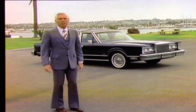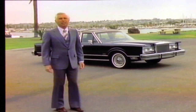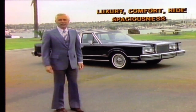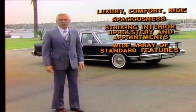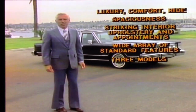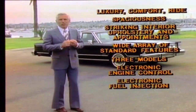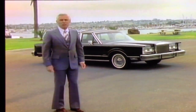These, then, are the elements worth your careful consideration for making the Lincoln Town Car your next automobile: uncompromising luxury, comfort, and ride; traditional luxury car spaciousness; striking interior upholstery and appointments; a wide array of standard features; three models from which to choose; and technological advances in electronic engine control, electronic fuel injection, and automatic overdrive transmission — which equate to excellent fuel economy in a spacious luxury automobile. A demonstration drive will let you discover for yourself the experience of driving a car with a tradition of luxury.